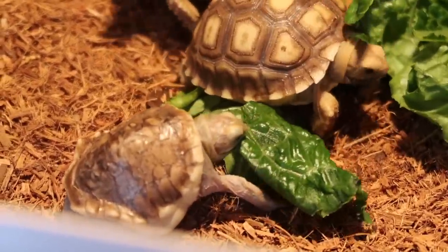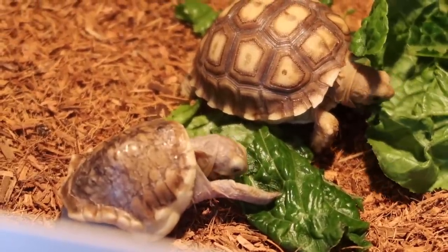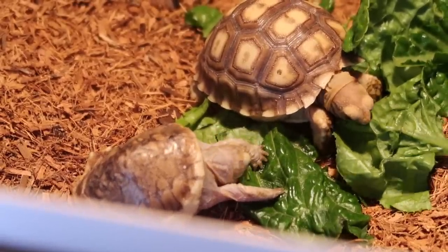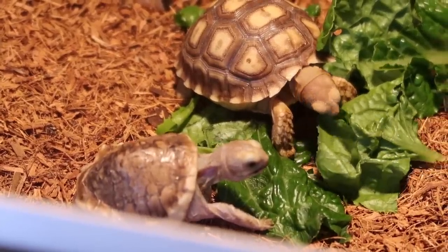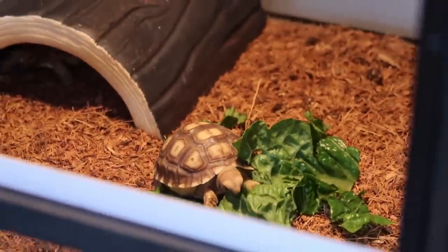And there he goes — Avatar eating without an issue. When I posted him yesterday, people were saying he's not eating, but he's eating amazingly. He eats romaine lettuce, dandelion greens, and I'm also giving him Missouri tortoise chow. He has taken it down just like his clutch mates, and he is growing — he's put on some grams.